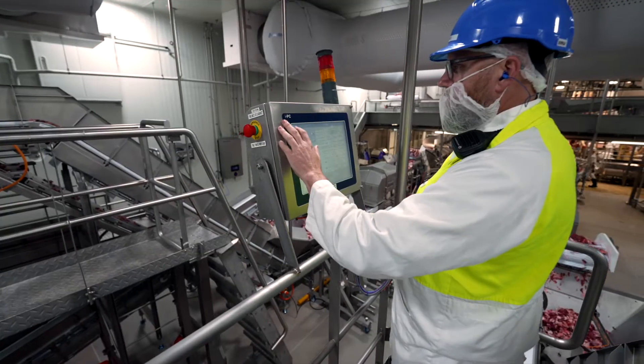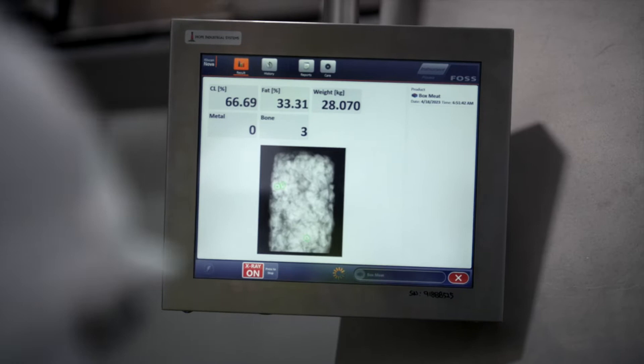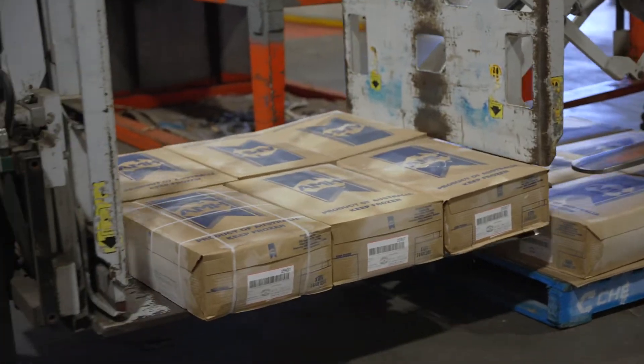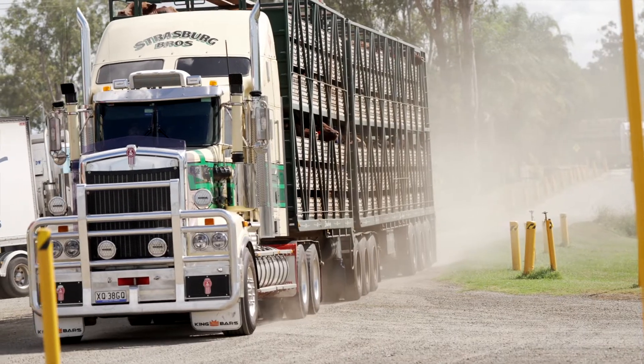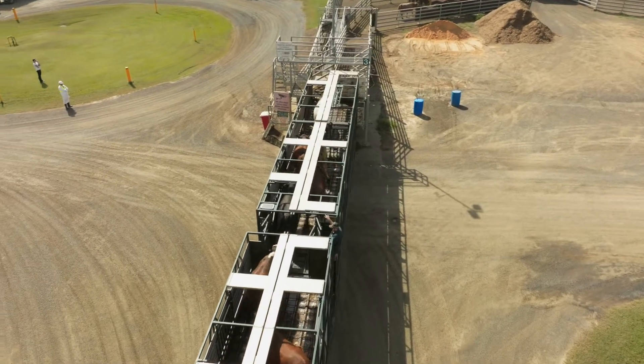Rigorous compliance with the highest standards of traceability, food safety and monitoring systems allows absolute control over every part of the process. To ensure we produce the best possible quality, we start by sourcing quality cattle through an established supply chain of trusted and reliable producers.